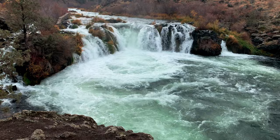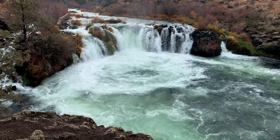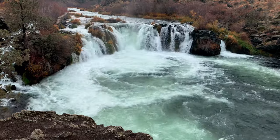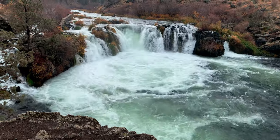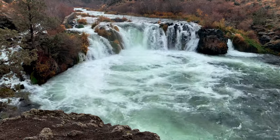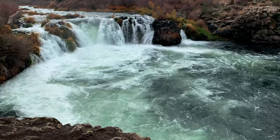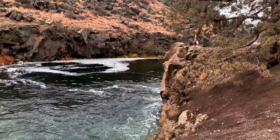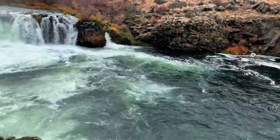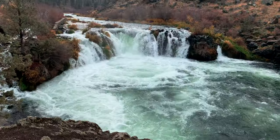That is absolutely spectacular. We're here at Steelhead Falls in Central Oregon, the high desert near Redmond. Look at this absolutely incredible waterfall system — this frothy pool of goodness at the bottom of it flowing into it. And I'll show you as the river meanders on at a much slower rate. This is an absolutely incredible waterfall.